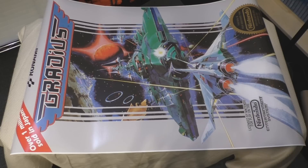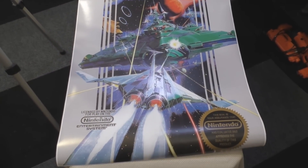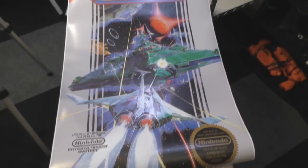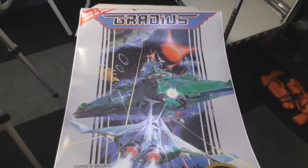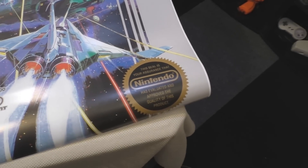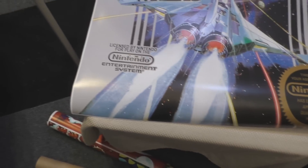This one is a giant reproduction of the Gradius box for the NES. It is my favorite game artwork, and I can honestly say the poster looks better than I expected. I thought since it was being enlarged the image would be fuzzy, but it looks incredible.